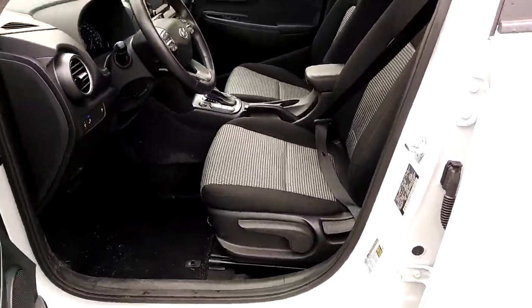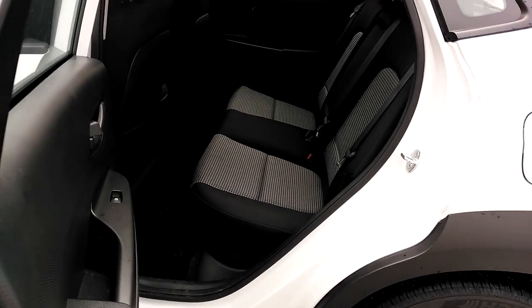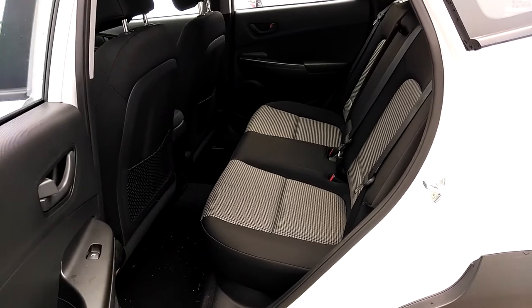That front seat for the driver is height adjustable. Looking in the back, there's plenty of room back here for three people. Again, those houndstooth inserts in the seats are very attractive.